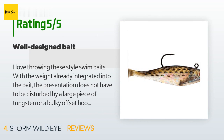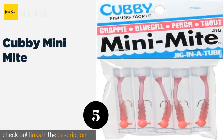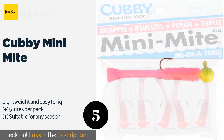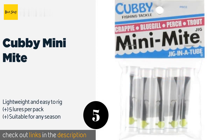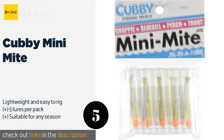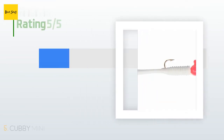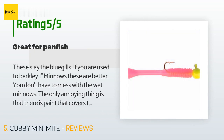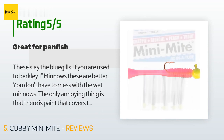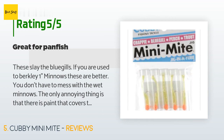Number five is the Cubby Mini Mite. Although bass do enjoy the Cubby Mini Mite, perch, trout, bluegills, and crappies will also find them appetizing. They may not look like much, but once your stringer is full of enough fish for a shore lunch, you won't argue with the results. This product is available on Amazon for $6, rated 4.4 stars from 52 reviews. A customer said: 'These slay the bluegills. If you are used to Berkeley one-inch minnows, these are better — you don't have to mess with wet minnows. The only annoying thing is that there is paint covering the eye, which for the price they should remove.'